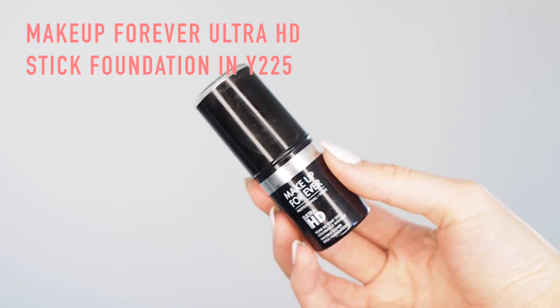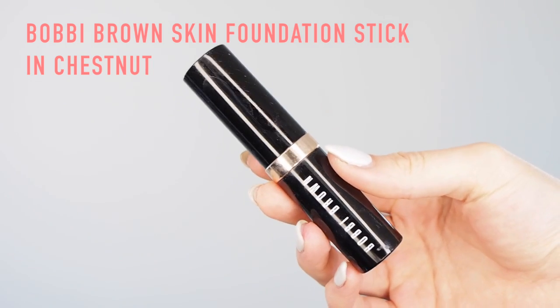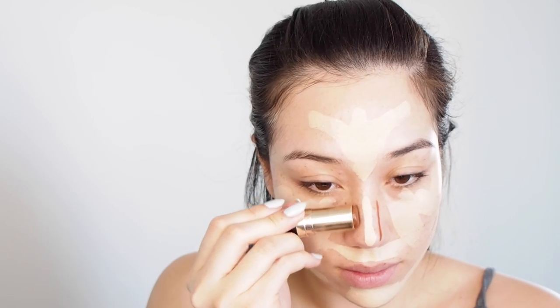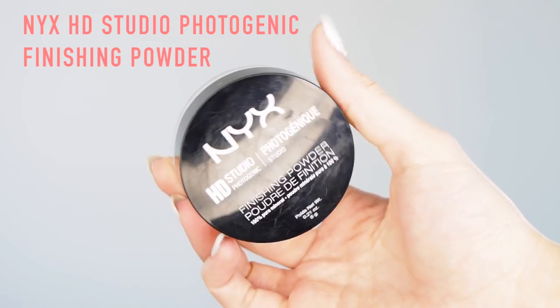Then I'm using the Makeup Forever Ultra HD Stick Foundation in Y225, and I'm using it like a highlight. So instead of using a concealer, I'm using a lighter foundation. Now I'm using a stick foundation to contour with because I find that it's just easier to blend in — foundations are made to blend in and it's easier to use as a cream contour. Then I'm taking the Makeup Forever Ultra HD Concealer in R22. This has a little bit of a pink cast, which is great for just concealing anything.